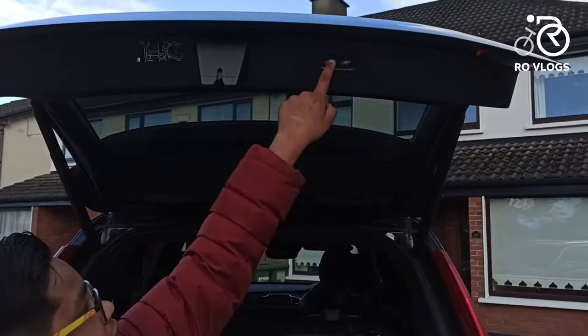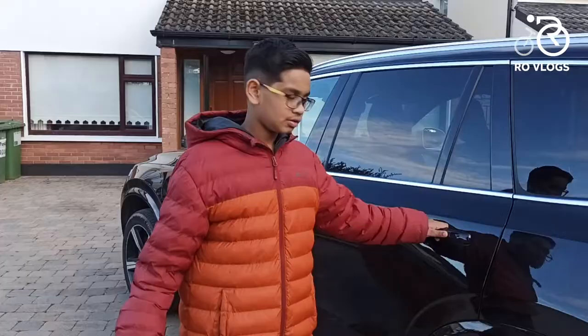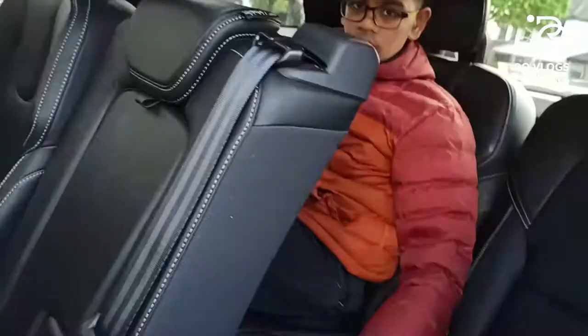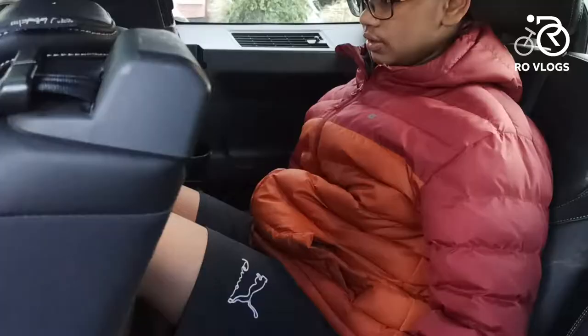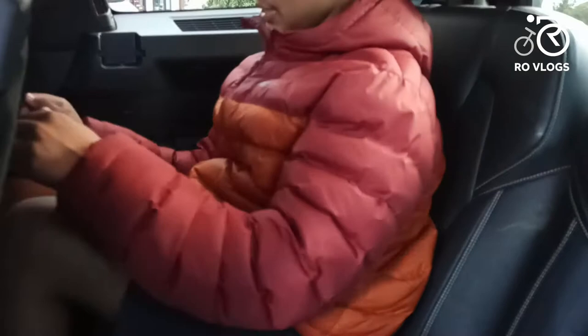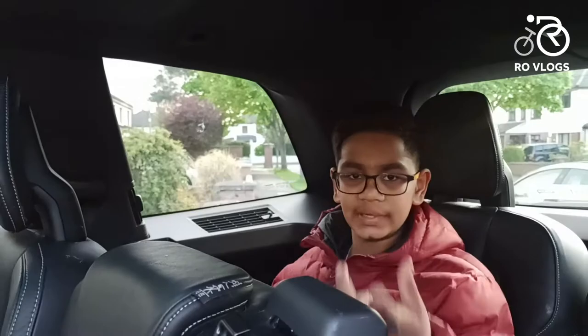Let's check out the third row. The doors are heavy. In the third row, the knee room and leg room are tight, but the head room is good. The seats in the back are really comfortable, and there are ISOFIX points and cup holders back here.